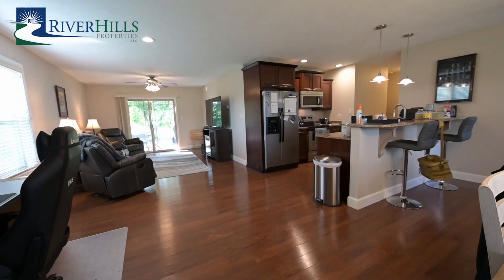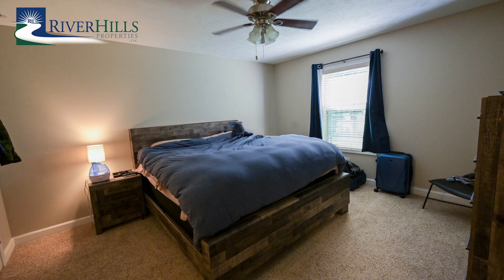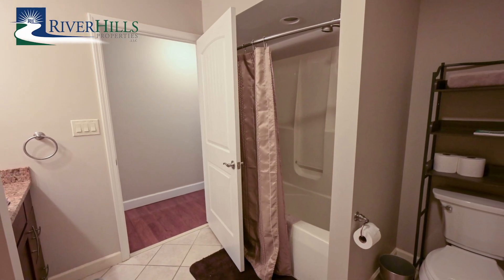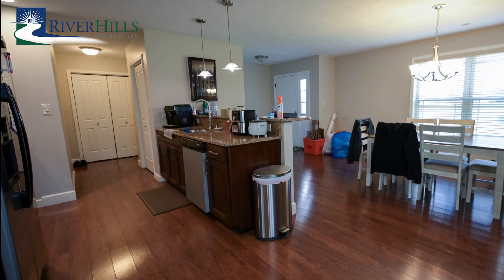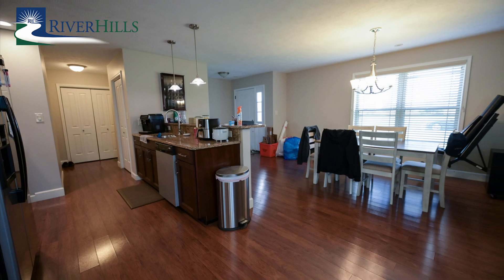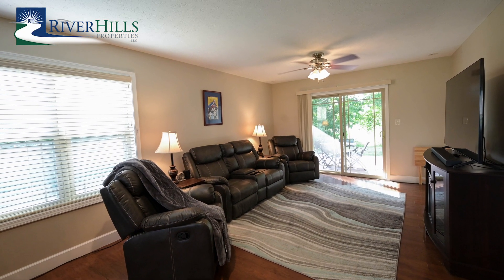Designed for one-floor living, this home boasts two bedrooms and two bathrooms, offering a cozy and efficient layout that caters to your every need. The main living area offers an open-concept living space. The radiant floor heating system ensures a warm and comfortable atmosphere throughout the year, and central air conditioning gives a welcome respite during those hot summer months.